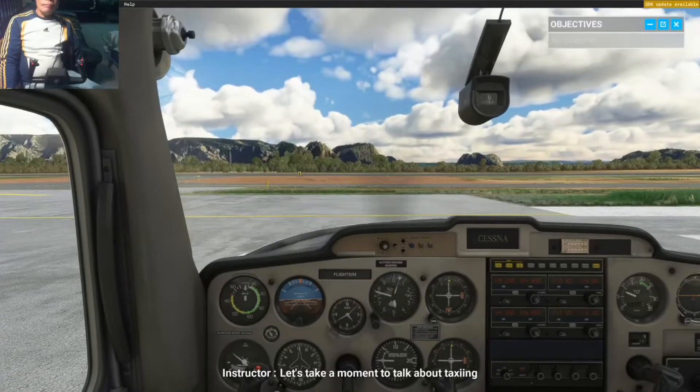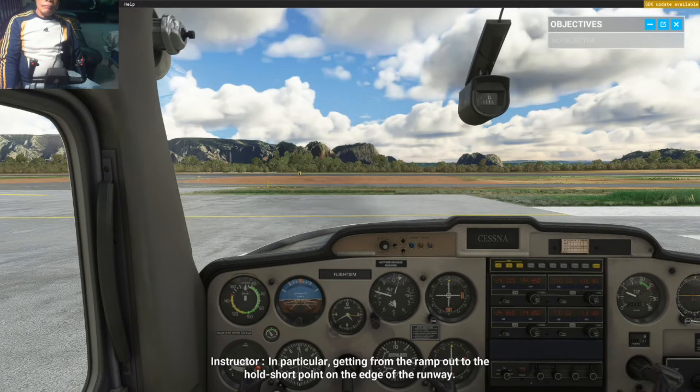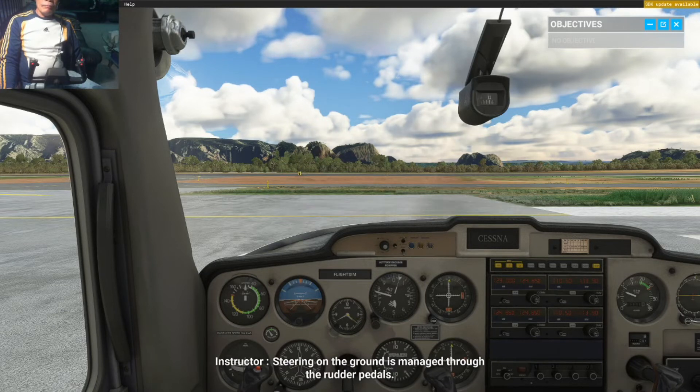Let's take a moment to talk about taxiing. Taxiing refers to moving the aircraft on the ground under its own power — in particular, getting from the ramp out to the hold short point on the edge of the runway. Steering on the ground is managed through the rudder pedals. Unlike driving a car, we turn by using our feet.